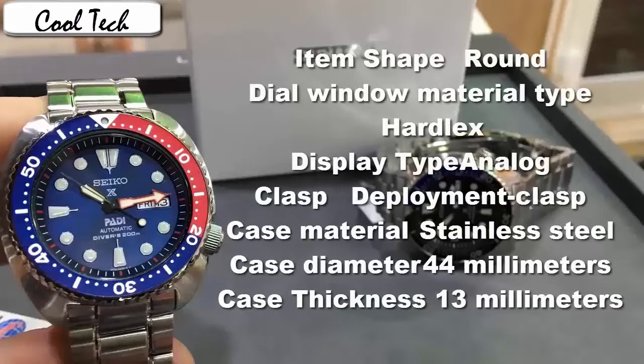With that being said, its style pairs great with any outfit for any above sea level occasion. Item shape: round. Crystal material type: hardex. Display type: analog.